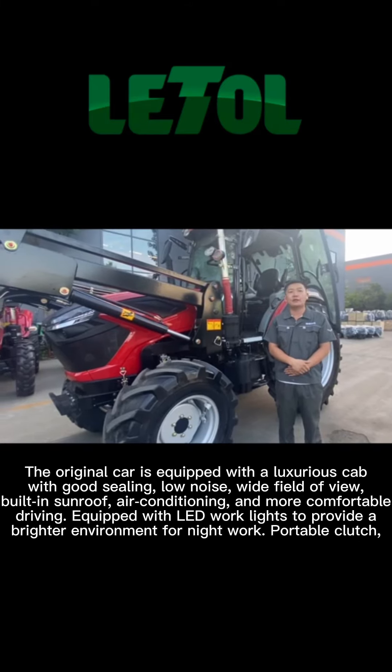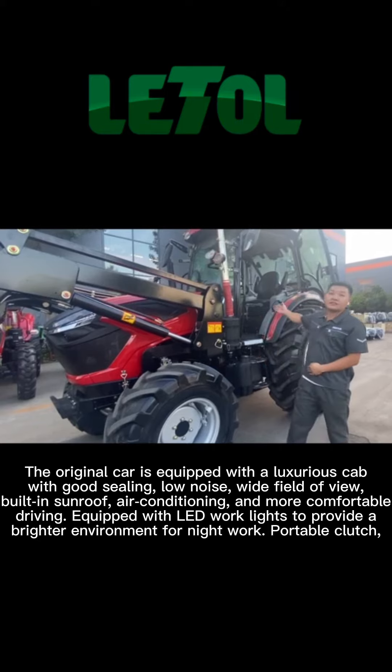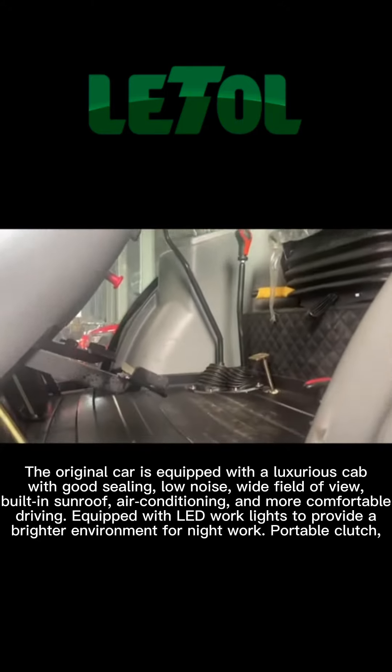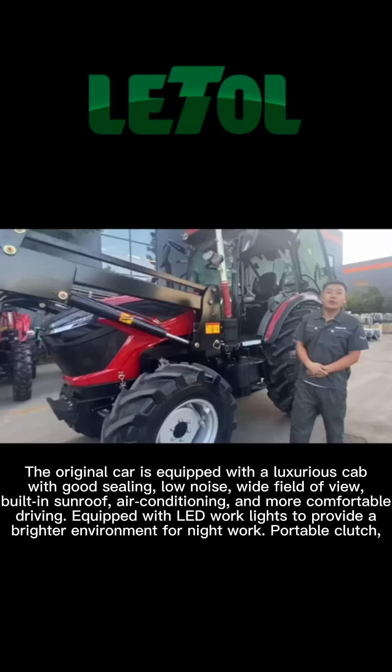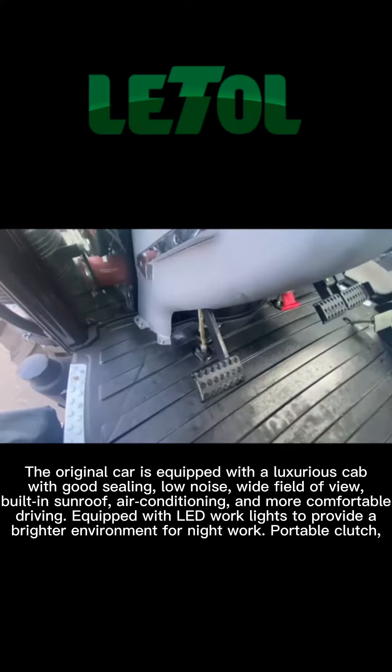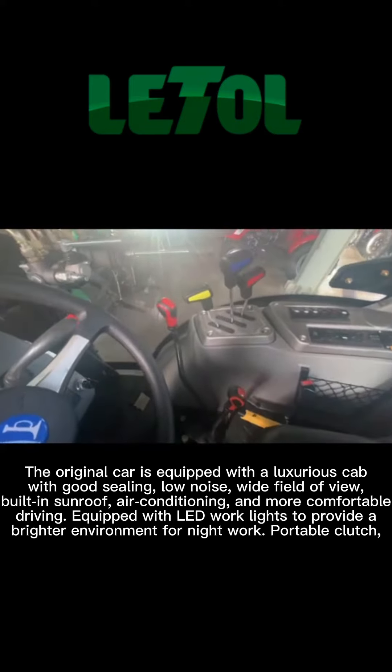The original car is equipped with a luxurious cab with good ceiling, low noise, and wide field of view. Built-in sunroof, air conditioning for more comfortable driving. Equipped with LED work lights to provide a brighter environment for night work, and a portable clutch.